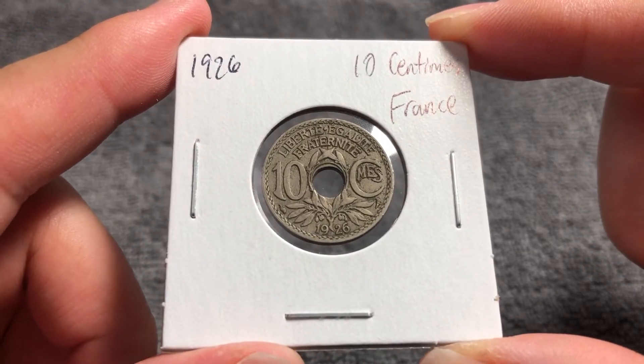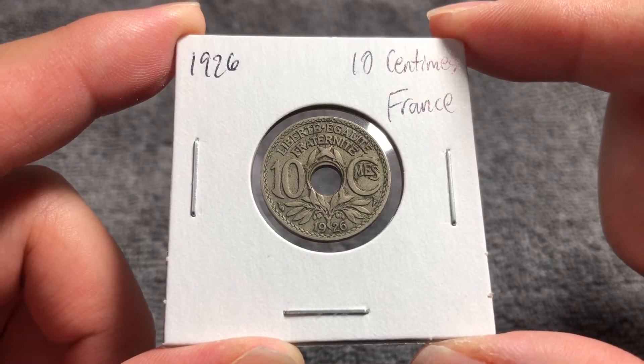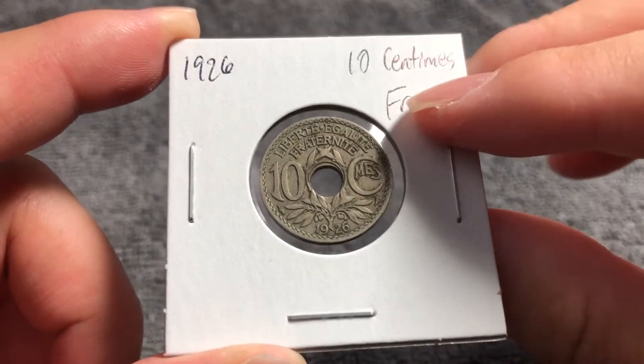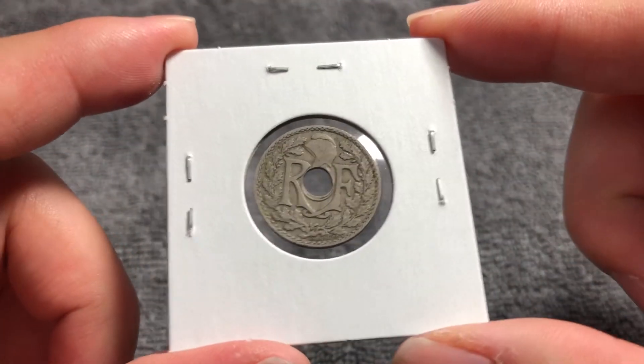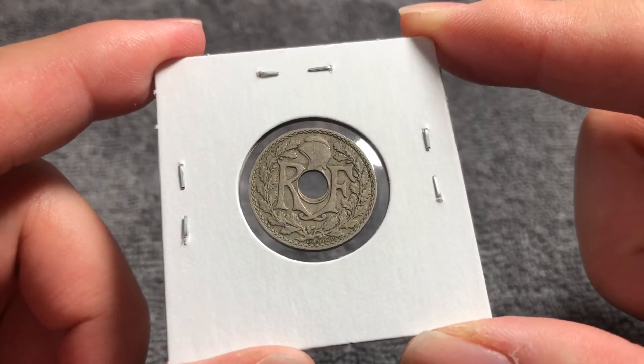Hello everyone and welcome to another installment of the Coin Dictionary. I'm WooHoo and today we'll talk about this 10 centimes coin from France from 1926. We'll go over the history, the value, the basics, and any other pertinent information about this coin. So let's get started.